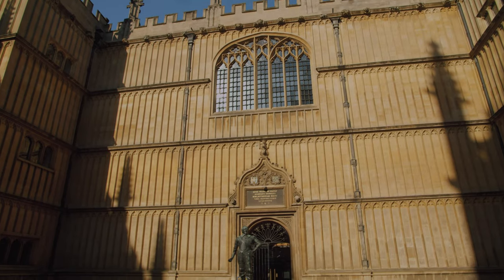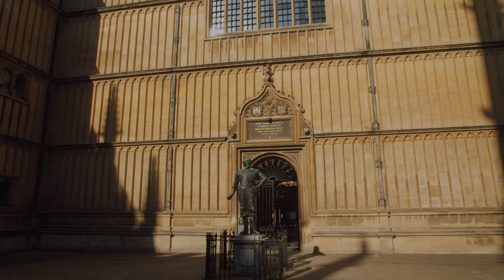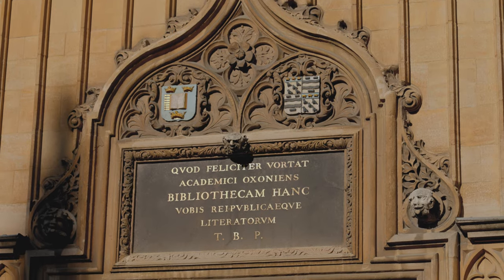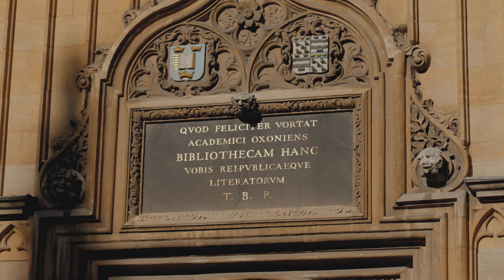Today there is a Latin inscription that sits above the door to the old library, which translates as: 'Academicians of Oxford, Thomas Bodley has built this library for you and for the Republic of the Learned. May the gift turn out well.' And it certainly has. Over the 400 years that have happened since, we've opened our doors not just to students and researchers here in Oxford, but to researchers from across the globe.